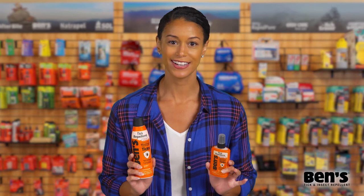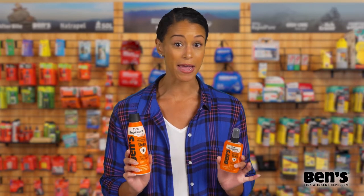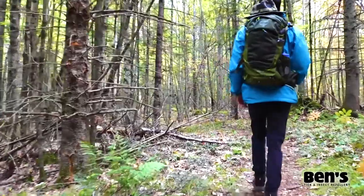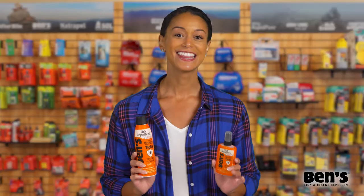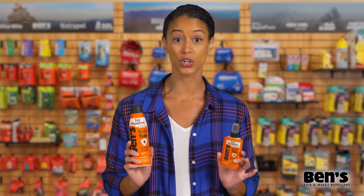Benz Tick Repellent is great for any outdoor activity in areas where there may be ticks, from multi-day hiking and camping trips to backyard barbecues, and this tick repellent is safe to use on your clothing and gear.